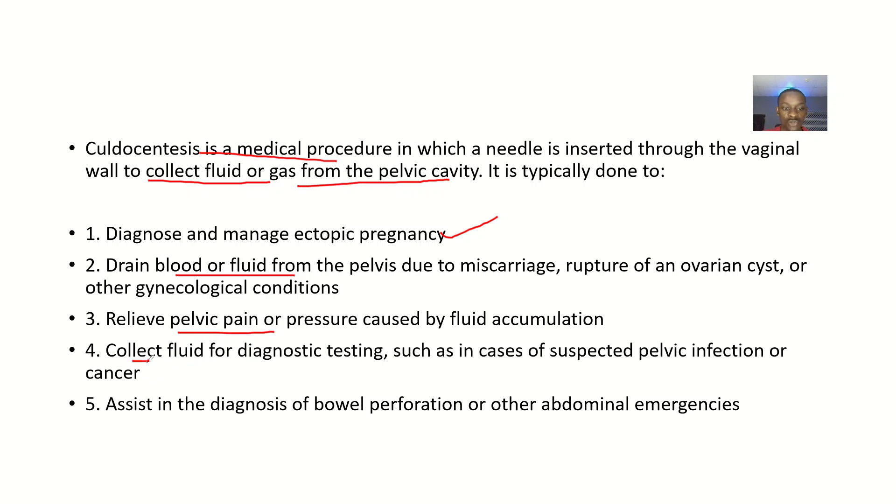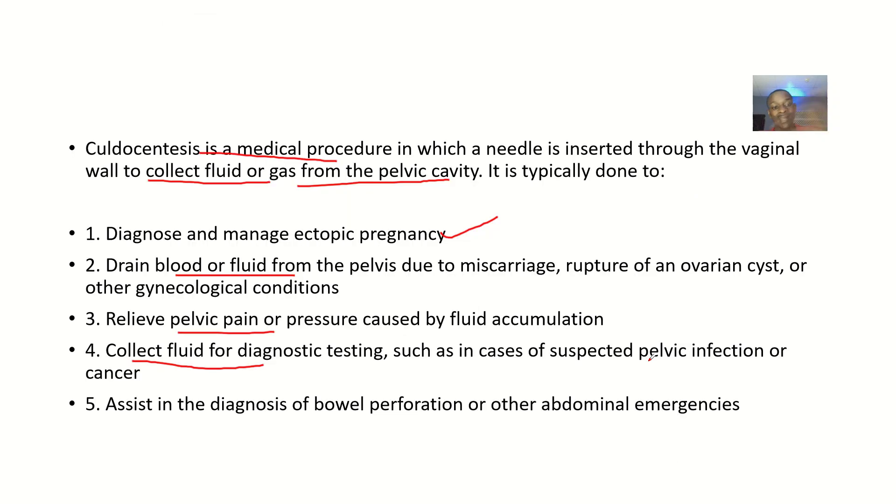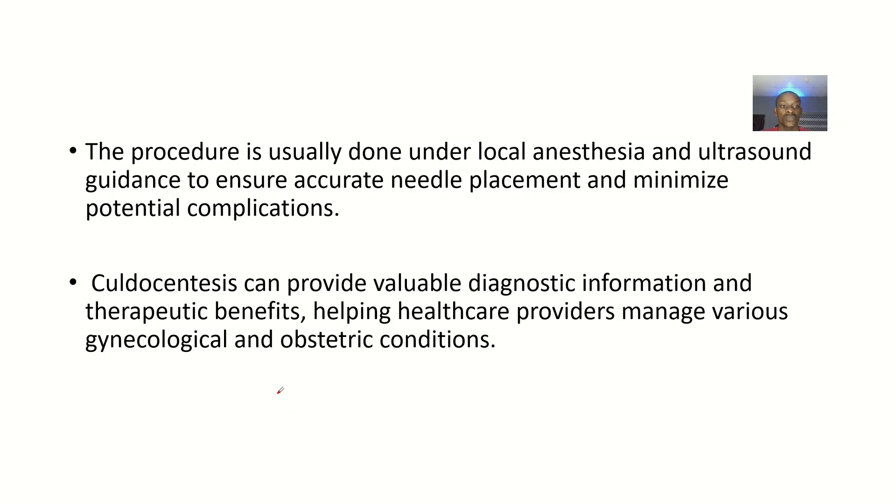Culdocentesis can also be done to collect fluid for diagnostic testing, such as in cases of suspected pelvic infections or cancer. If there is accumulation of fluid in the cul-de-sac or the cavity behind the vagina, they perform culdocentesis to get samples for laboratory testing. It can also assist in the diagnosis of bowel perforation or abdominal emergencies.